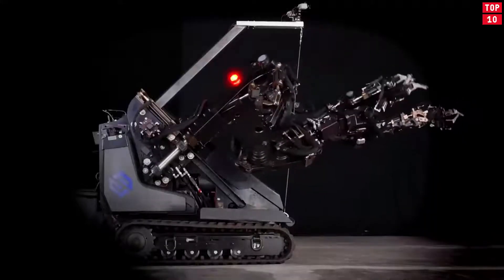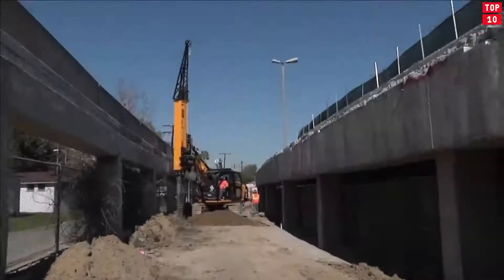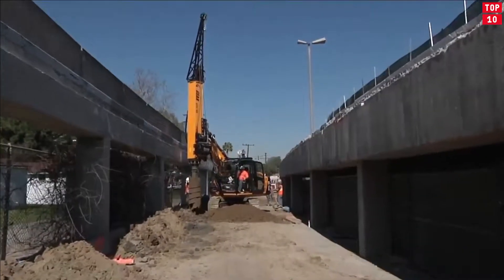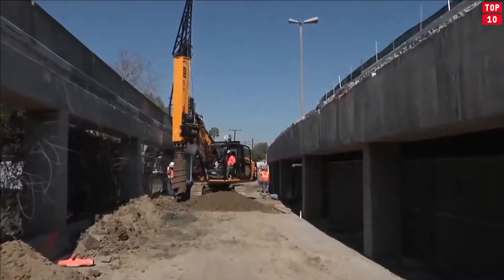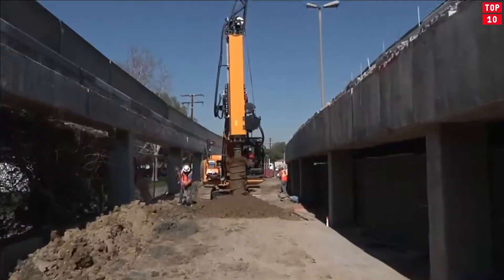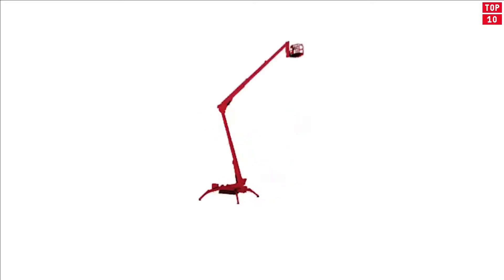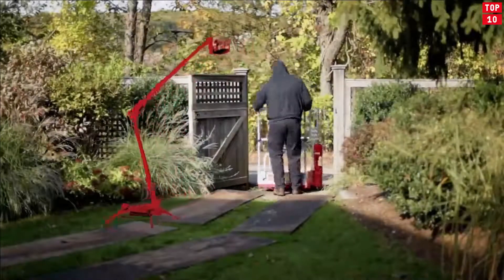The construction industry in recent years has been developing with incredible speed and dynamism. Every year a huge number of incredible construction machines enter the market, designed to facilitate human labor, or even replace a person in such a dangerous and incredibly responsible production. It is about such machines that will be discussed in this video. So let's start.